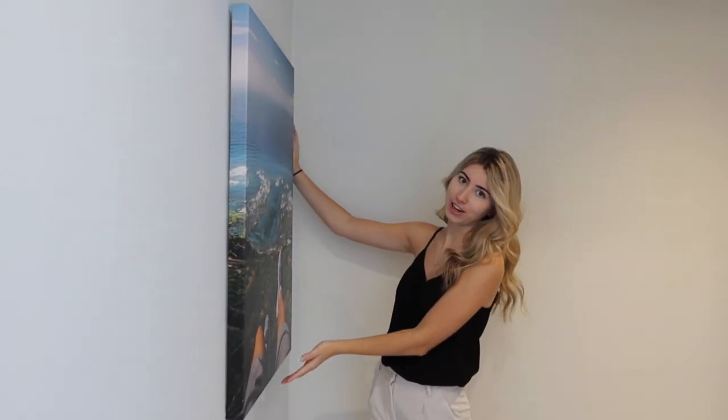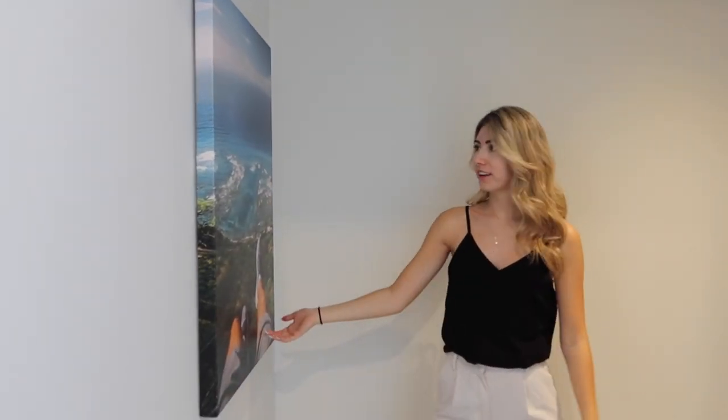With our favorite picture that Eric took while he was in Hawaii. I love it. I just think it kind of sets the vibe of the condo before you come in. Awesome, so moving forward.